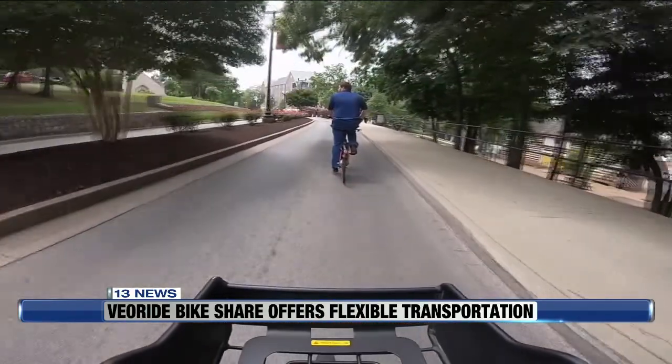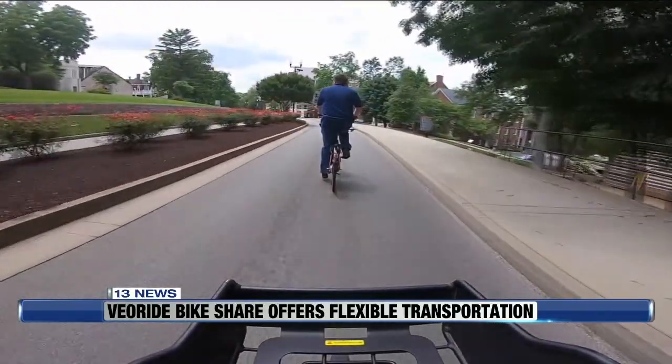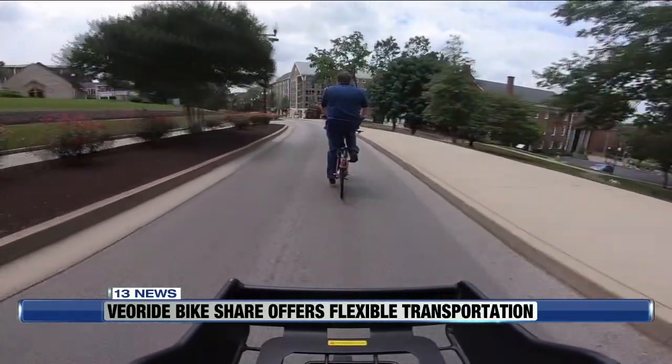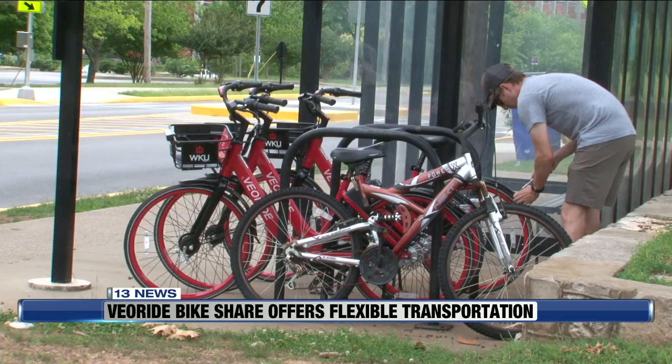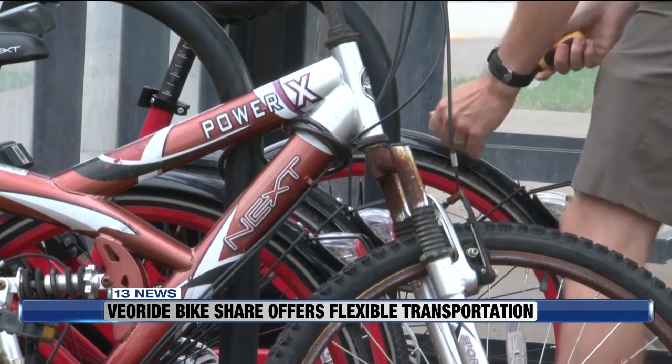It's also cost effective — 15 minutes for just 50 cents after paying a $5 minimum, or you can pay for a whole year. A lot of people don't know that there's a subscription service that you can get, and it's only $48 a year for students.